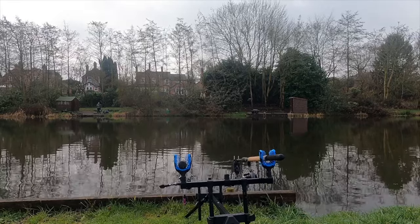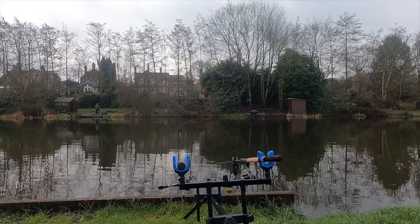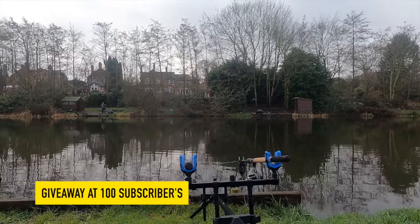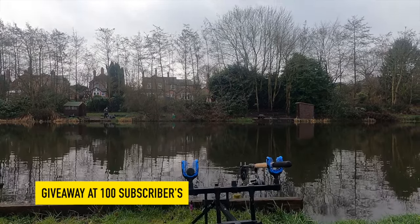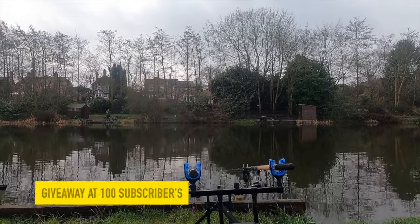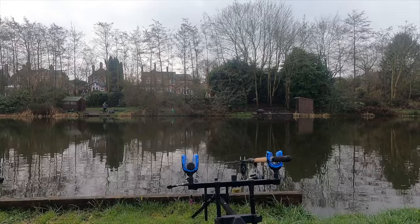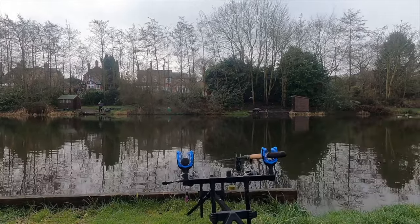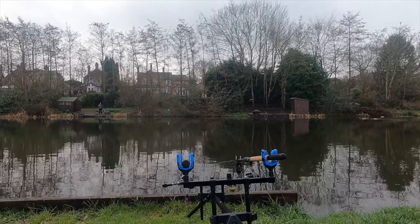Hopefully we can get over 100 subscribers. And then maybe if I do get over 100, I might even do a giveaway of some description — don't know what yet. But it would be nice to maybe give something back to you guys for following me. We are all set up, we are ready for the day. I have my coffee, so I'm going to sit back and enjoy and look forward to catching something.